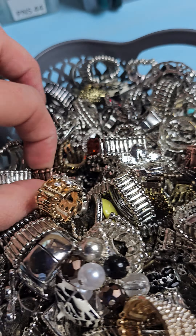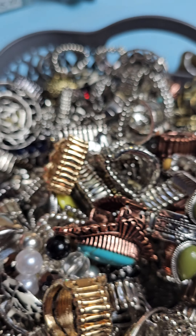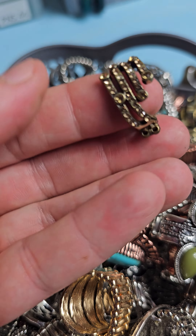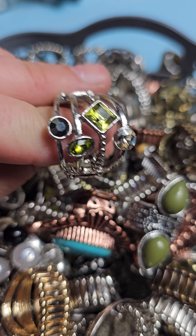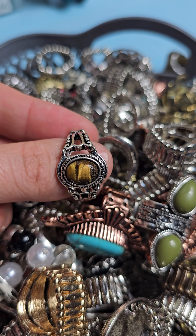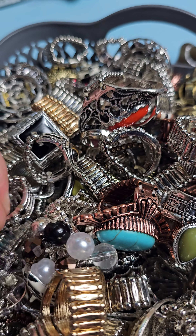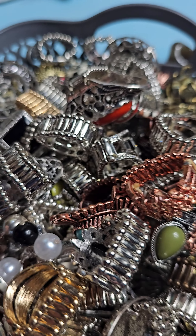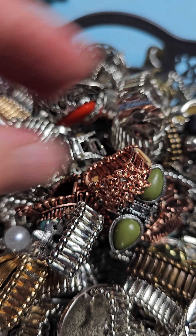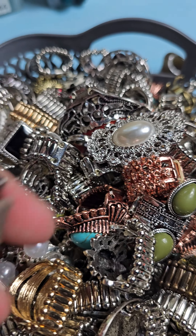I'll definitely give you a nice mix. You can let me know if you want 20, 30, or 40 — it does not matter, there are plenty of these adjustable rings. They're all very nice, so it's a nice resale item. Even if you sold them for five bucks, you'd be making a profit. So if you do events like summer flea markets or want to add to your inventory of things to sell, these would be a nice add-on.